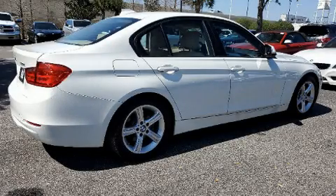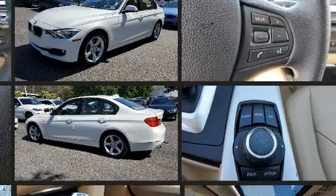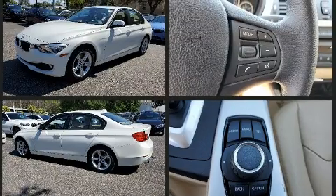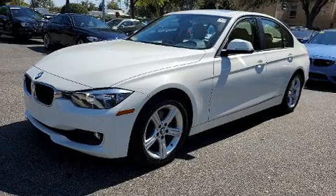Experience driving perfection in the 2013 BMW 328i with less than 30,000 miles on the odometer. This four-door sedan prioritizes comfort, safety, and convenience. It features an automatic transmission, rear-wheel drive, and a two-liter four-cylinder engine.